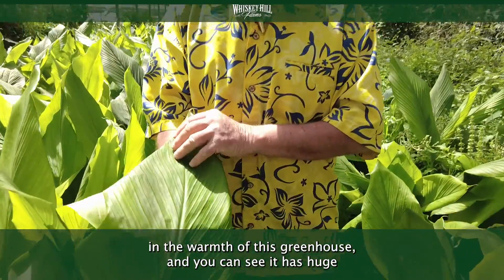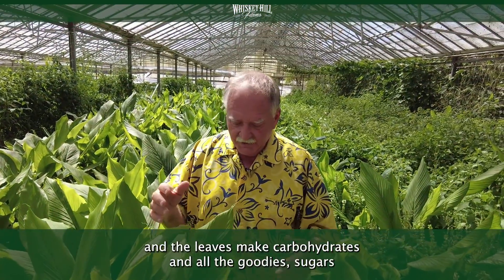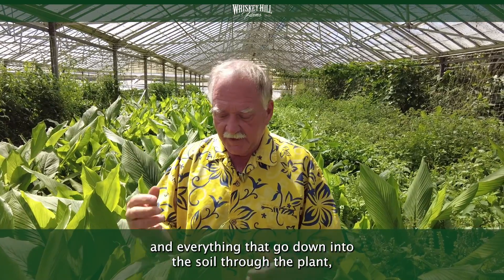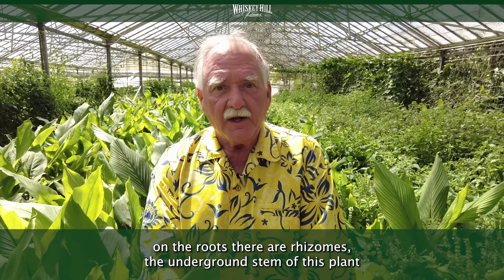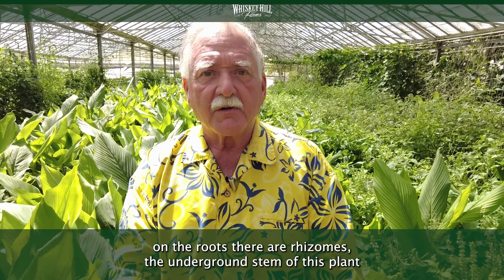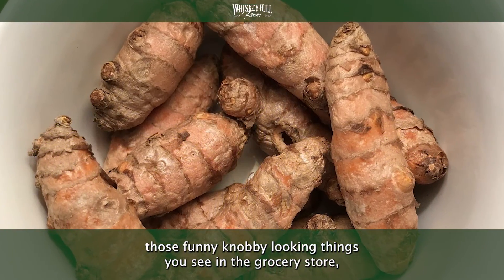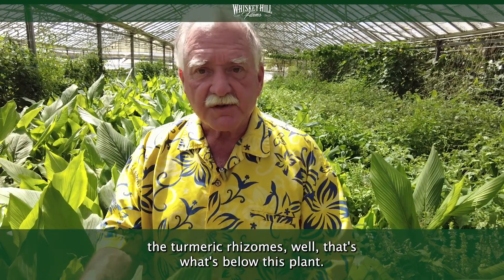You can see it has huge solar collectors — these giant leaves — and the leaves make all the carbohydrates and all the goodies, sugars and everything. They go down into the soil through the plant, and then on the roots are rhizomes, the underground stem of this plant. Those funny knobby looking things you see in the grocery store, the turmeric rhizomes, that's what's below this plant.